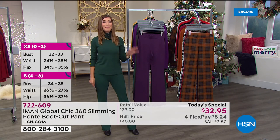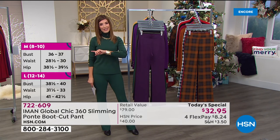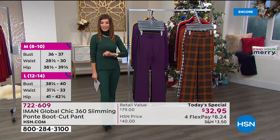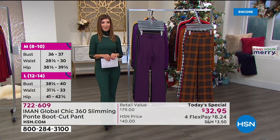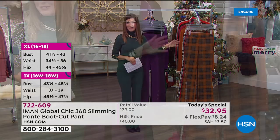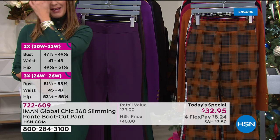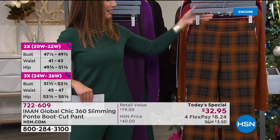We also have four FlexPay on all Iman today, so you can space out your payments over the next four months interest-free, or five flex on your HSN credit card. My name is Sarah. Let's dive right into the colors. There's some exciting news — we've extended the sizing from extra small to 5X, and we have three inseams for you as well.